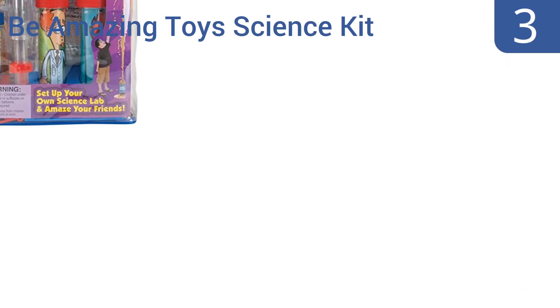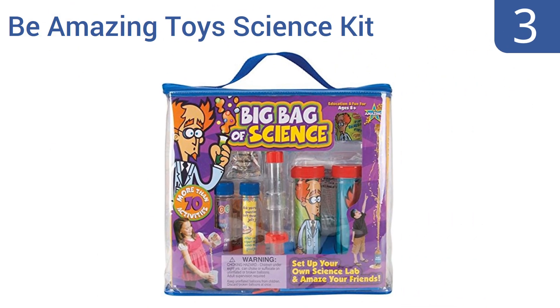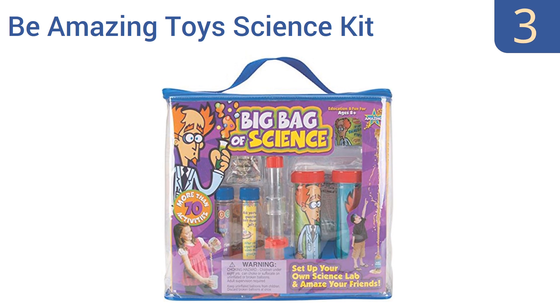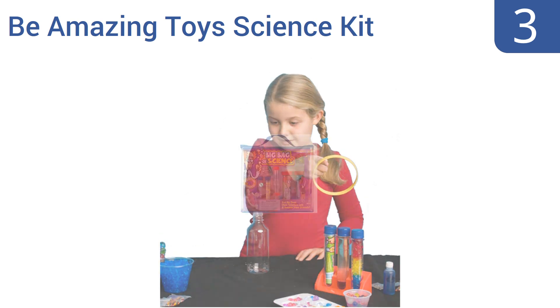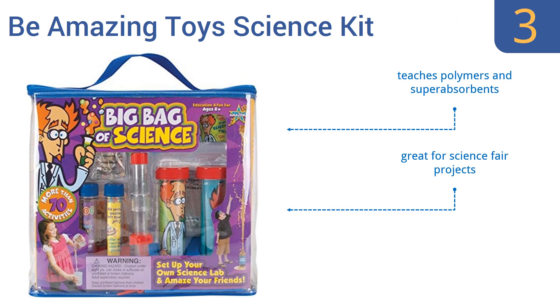Nearing the top of our list at number 3: the award-winning Be Amazing Toys Science Kit allows kids to learn cool facts about life science, physical science, and earth science through over 70 engaging activities. All items are included in an easy-to-carry zippered bag. The powders and beads come in resealable bags, and it can help teach children about polymers and super-absorbents. It's great for science fair projects.